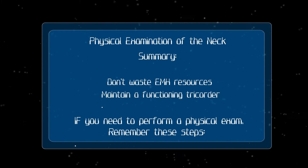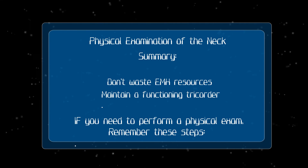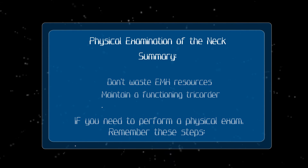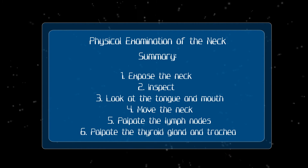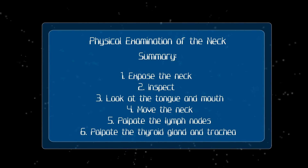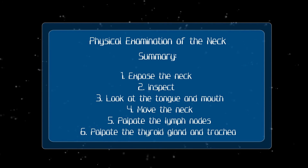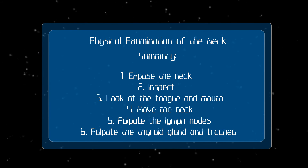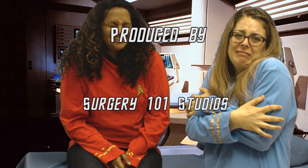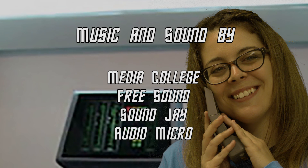Don't waste emergency medical hologram resources. Always make sure your tricorder is working and perform regular tricorder maintenance. If you have to, you can perform a physical examination of the neck. Remember the steps: tell the crew member what's going to happen before you do the exam. Preserve crew member dignity. Start by exposing the neck appropriately so you can see all of it, then inspect the neck. Ask the patient to stick out their tongue and look inside the mouth. Then ask them to move their neck, and then palpate for lymph nodes and for the thyroid gland. This concludes this training video for Starfleet Academy.